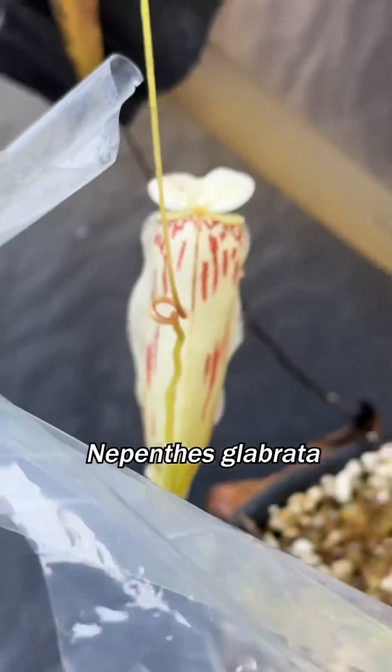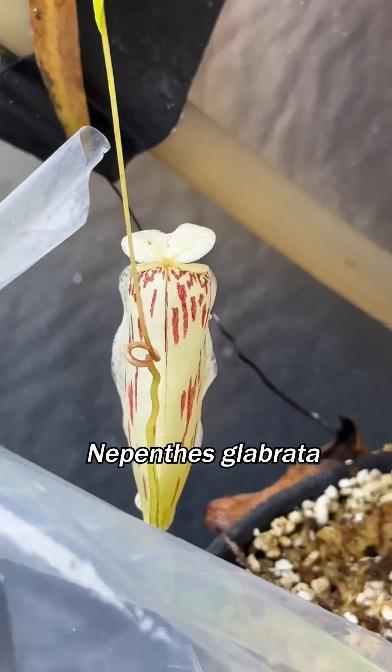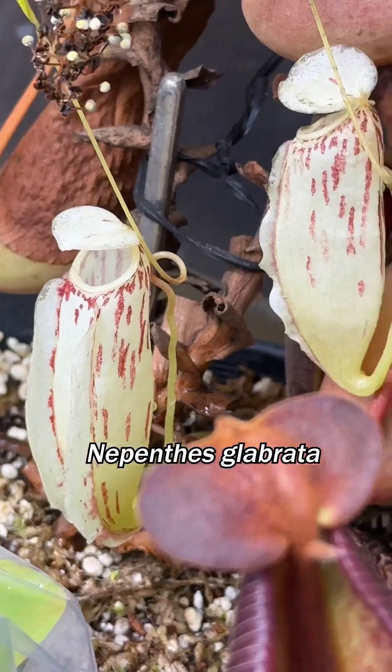Here's the glabrata uppers. That red streak on the white pitcher — so ridiculous. How is that real?